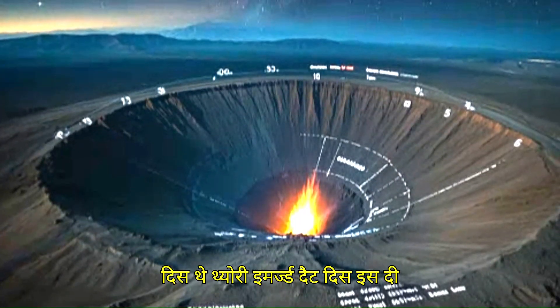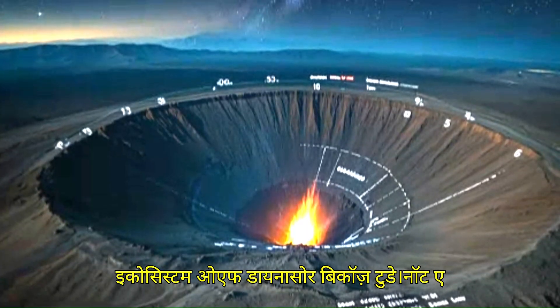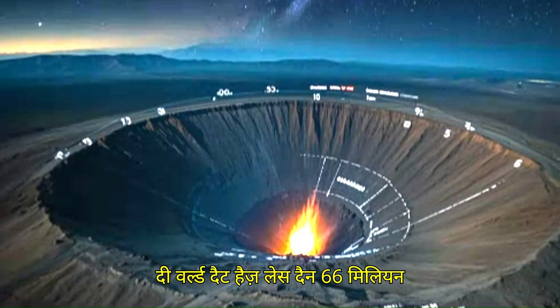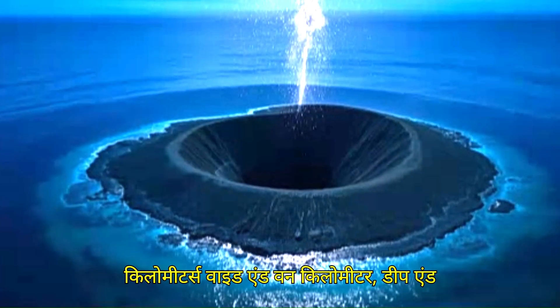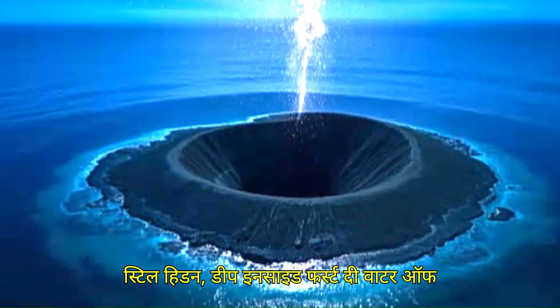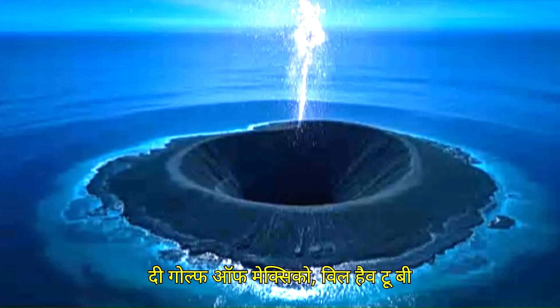The theory emerged that this is the crater that destroyed the entire ecosystem of dinosaurs, because to date not a single dinosaur species has been found that is less than 66 million years old. Today this crater is 200 kilometers wide and 1 kilometer deep, and to see the rest of the meteoroid still hidden deep inside, the water of the Gulf of Mexico will have to be removed.